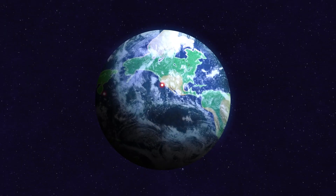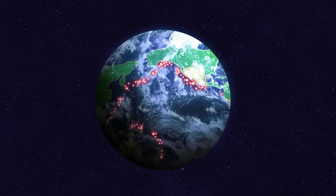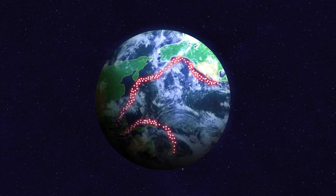Instead of relying on limited historical experience or a handful of scenarios, you get a complete picture of risk from tens of thousands of years of simulated activity, in no time at all.